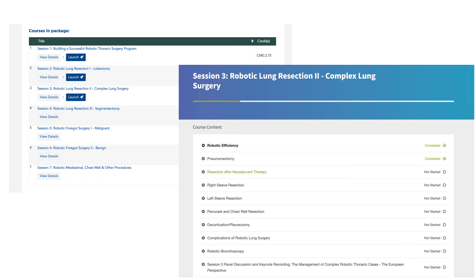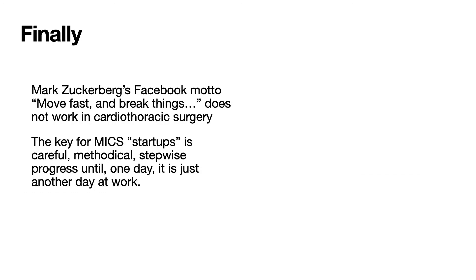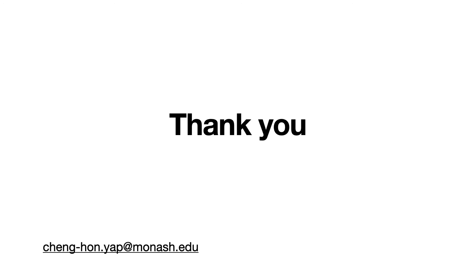Finally, Mark Zuckerberg's Facebook motto — Move Fast and Break Things — does not work in cardiac surgery. The key for startups in minimally invasive cardiothoracic surgery is careful, methodical, stepwise progress until one day it is just another day at work. Thank you for the opportunity to present — please reach out to me if I can help in any way, and I wish you all the best of luck in your new procedures.